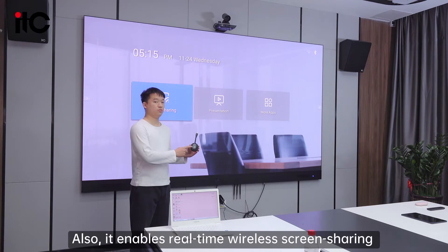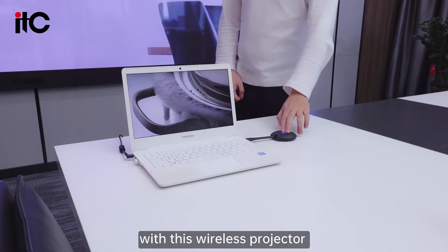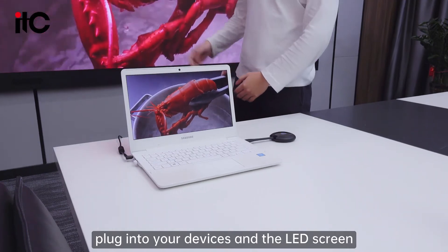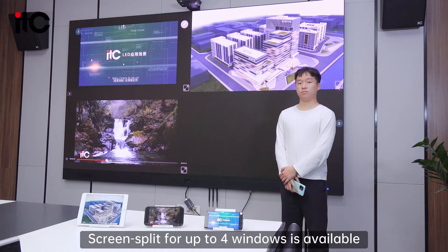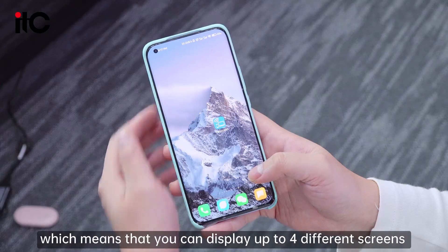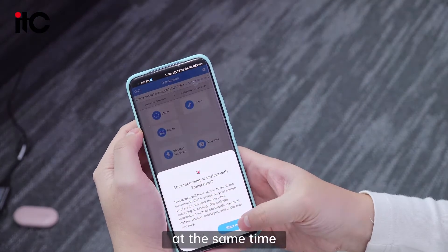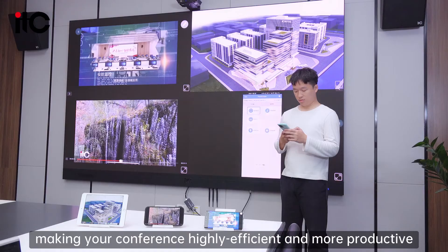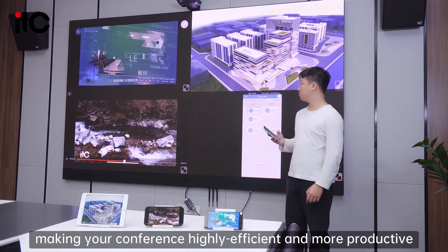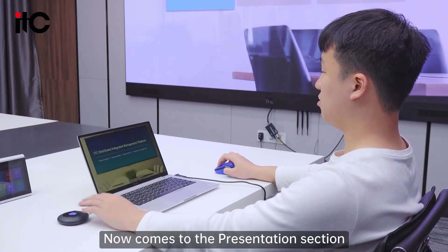It also enables wireless screen sharing with a wireless projector. Connect your device to the LED screen and screen sharing of up to 4 windows is available, which means you can display up to 4 different screens at the same time, making your conference highly efficient and more productive.